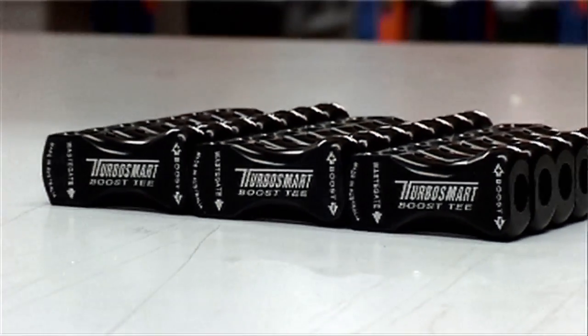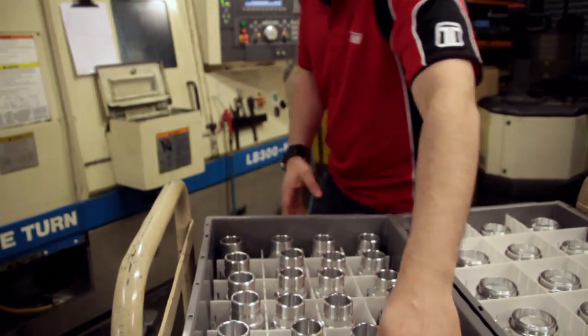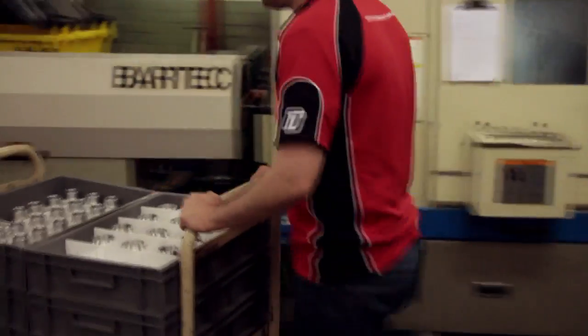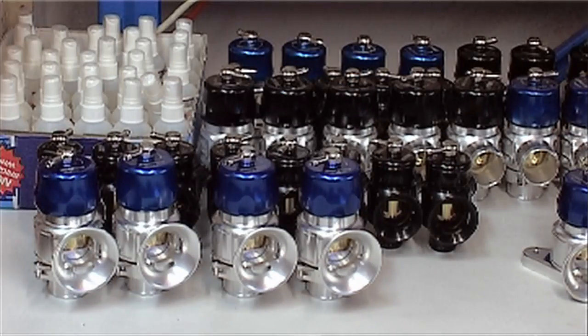Quality here at Turbosmart is something we take very seriously. Every part that we make is checked and measured many times before it ends up in the final product. For example, when we make a blower valve piston, every single piston is checked before it goes from our machining area into our assembly area. It's washed and packed, ready to go into that area, it's checked again. Once it gets there, it's checked and toleranced. Once it goes into the body, that process is checked once again. So by the time a blower valve gets from the machining area to our finished goods shelf, it's checked at least eight times.